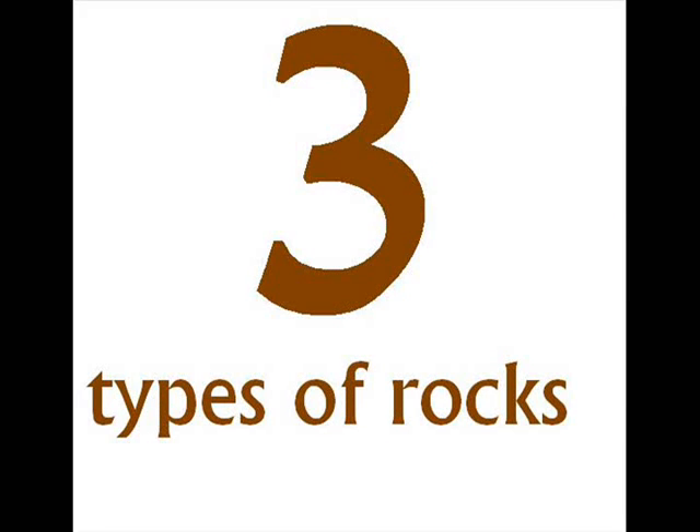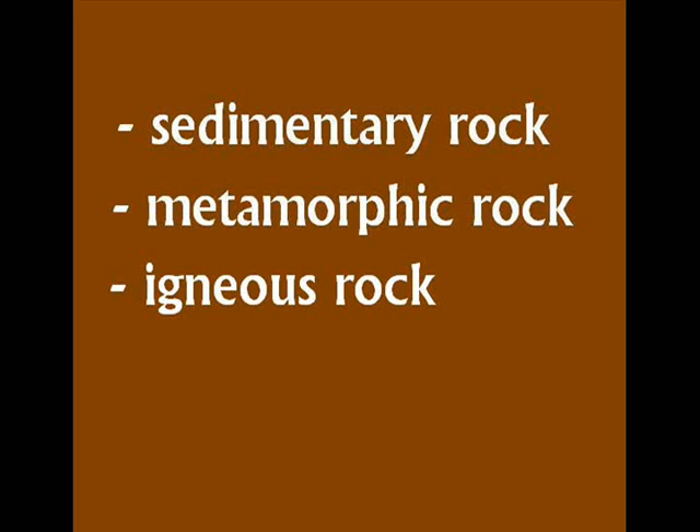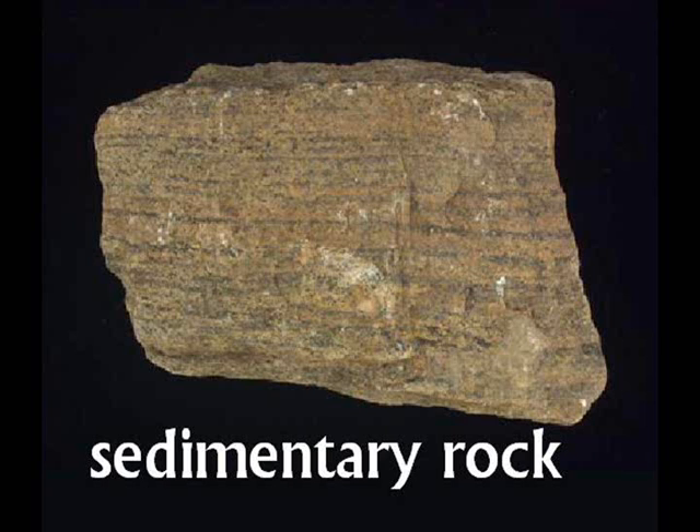There are three different types of rock that are part of the rock cycle. They are sedimentary rock, metamorphic rock, and igneous rock. Let's start with sedimentary rocks and work our way through the rock cycle from there.